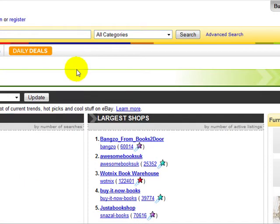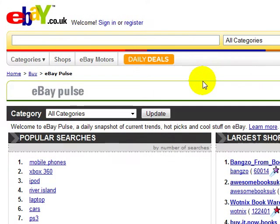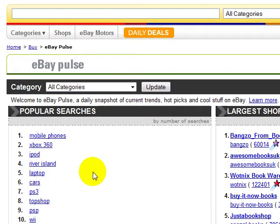eBay Pulse gives you an indication of the best-selling items on eBay right now and what people are actually searching for. For example, during Christmas time there will be a lot of searches for things like Xbox, PSP, and iPhones in particular. Now let me just click on iPod.